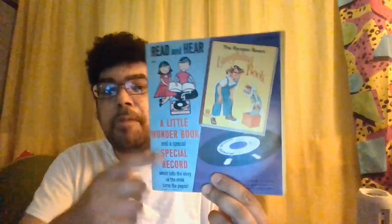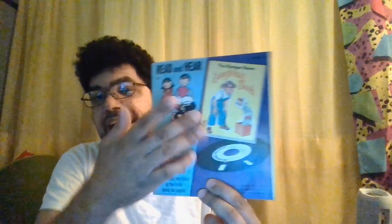Oh, I forgot about this book. We've got two more books coming out then. This is the laughing book from the Rumpel Room. Maybe this is the last package, because in one of my other unboxing episodes I hadn't talked about the Rumpel Room — with a picture of a lion or a tiger or something on the front cover. This is the second book.